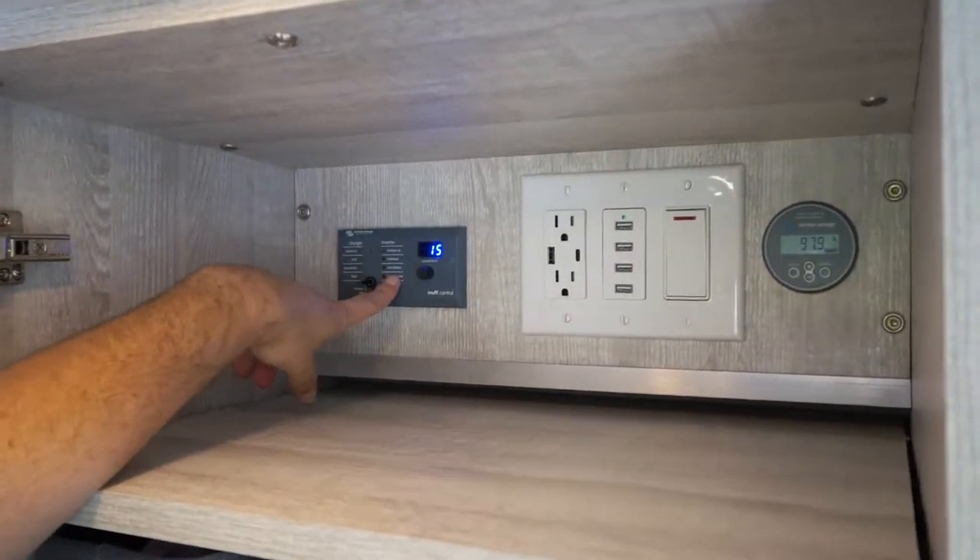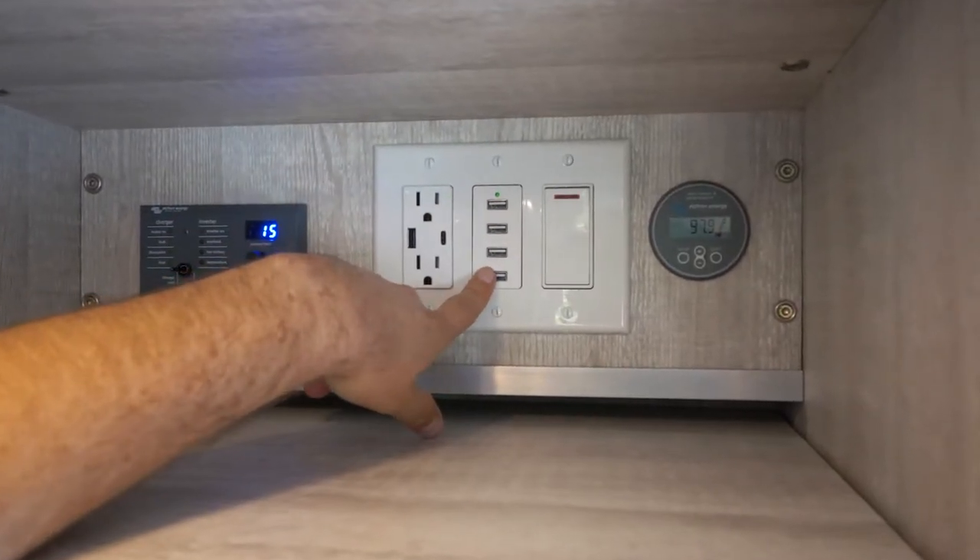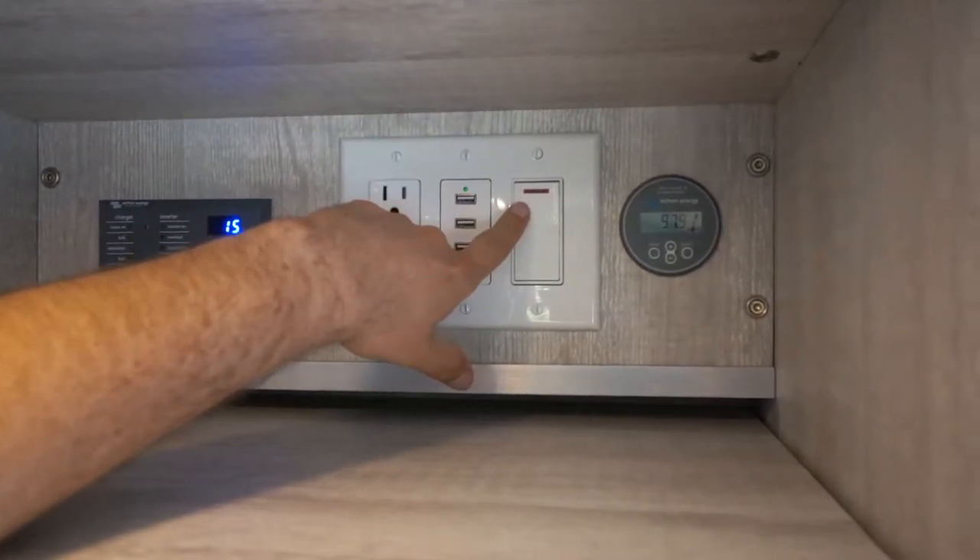Here I have the inverter control, a 110-volt outlet, a 12-volt USB outlet, a switch for the water heater, and my battery monitor.